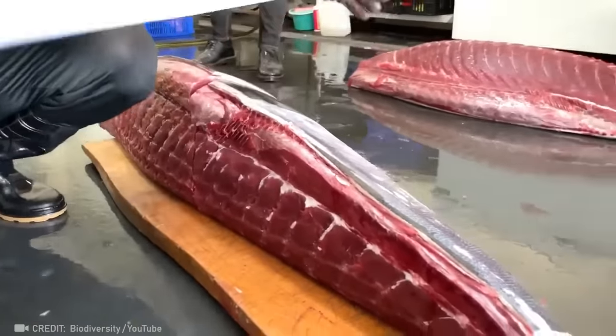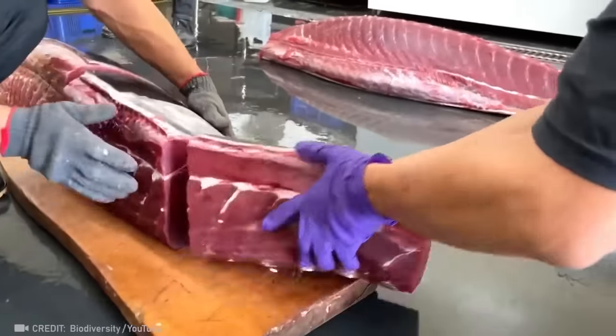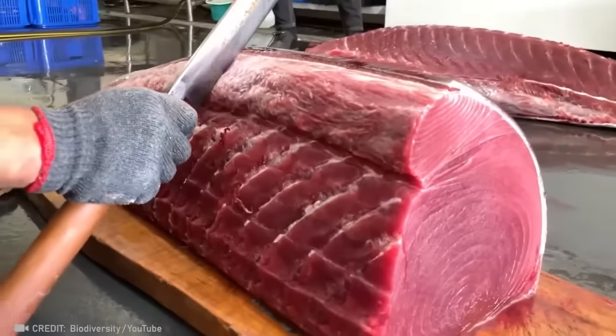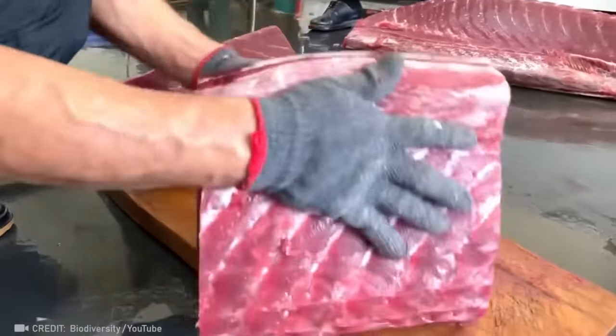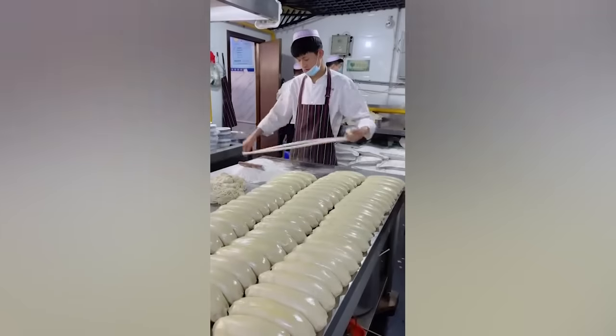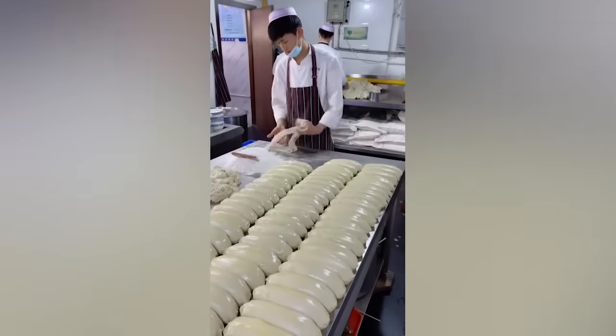This isn't a worker but an artist — the way he skillfully cuts up this huge fish is fascinating. He is a real magician: he turns a piece of dough into a portion of noodles.